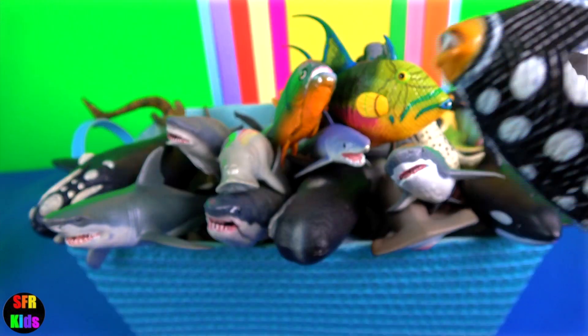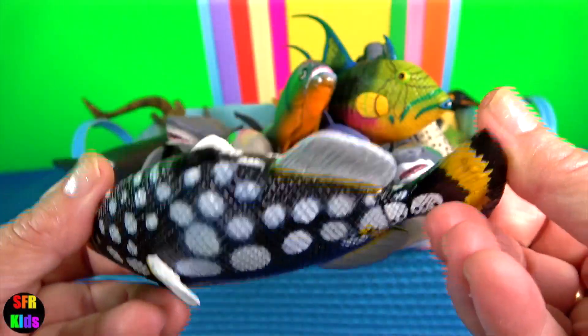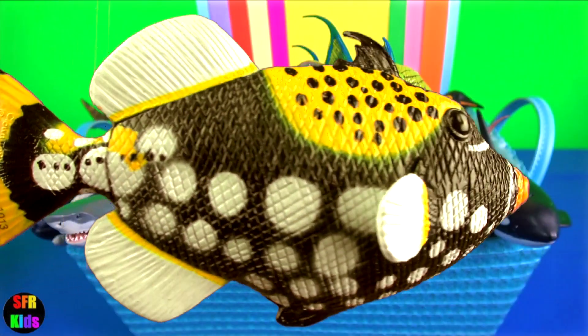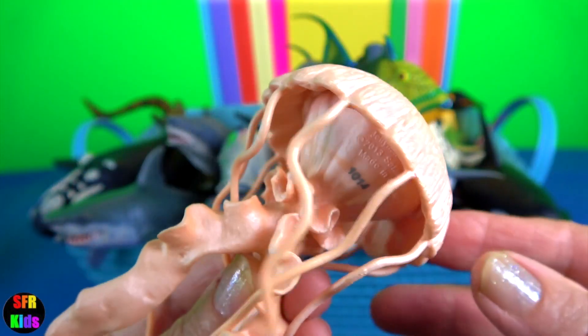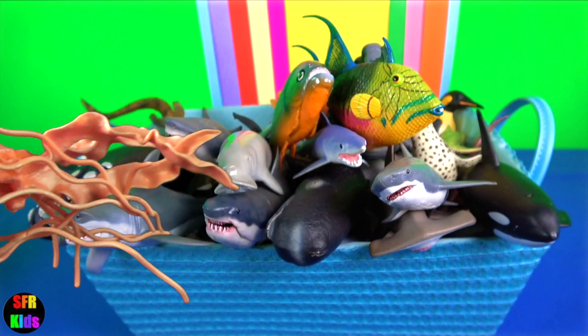Clown triggerfish is diurnal, which means it's awake during the day feeding and rests at night time. It is solitary and defends its territory. Jellyfish. The bell can pulsate to provide propulsion and highly efficient locomotion. The tentacles are armed with stinging cells.